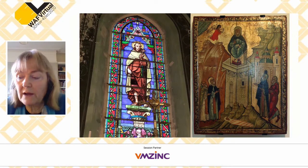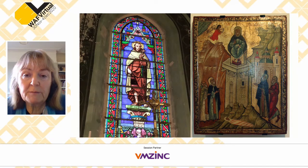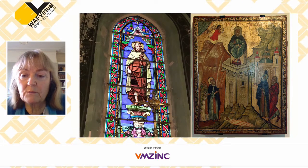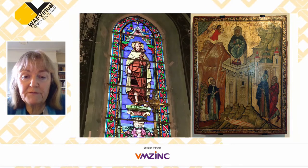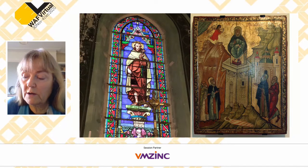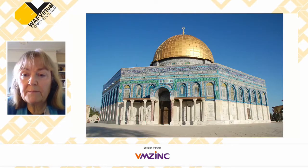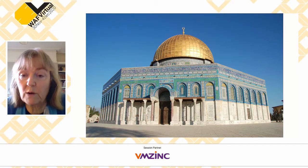Here we have some pictures of St Simeon as he appeared in Europe. Pilgrims were coming back with souvenirs and relics, and so the cult of St Simeon grew up in France — there are two villages called St Simeon named after him. Here's a stained glass window in one of the local churches, and icons showing him on his pillar. There's also one in Venice, in St Mark's Basilica, showing him on his pillar.